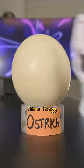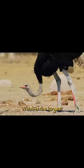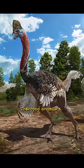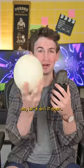If you haven't guessed, this is the egg of an ostrich, which is the largest bird on Earth and the closest living descendant to theropod dinosaurs. So, let's drill it open.